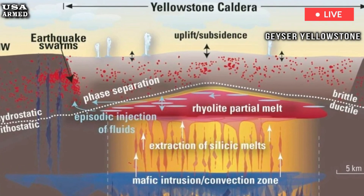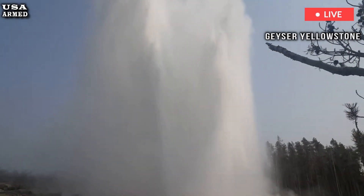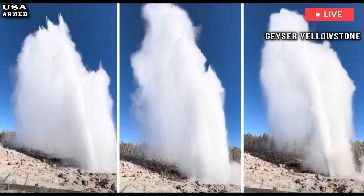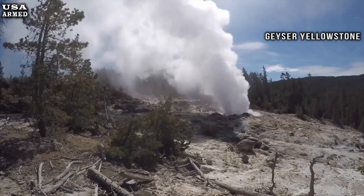Yellowstone's last volcanic eruption was about 70,000 years ago, and it wasn't a giant eruption on the scale that would have left ash over much of the U.S. Of the last 50 or so eruptions, almost all have been simple lava flows, the U.S.G.S. says.